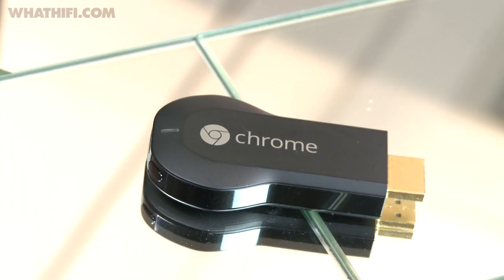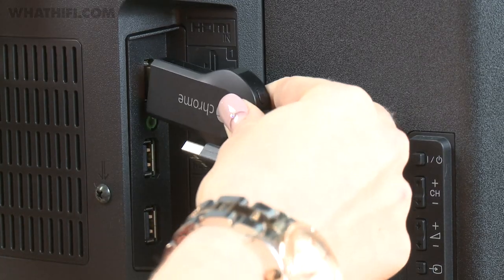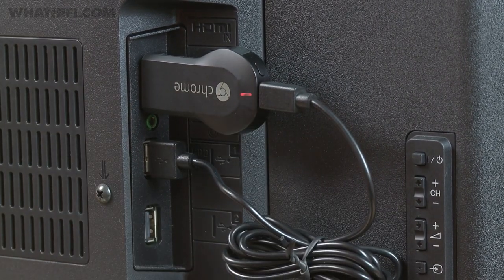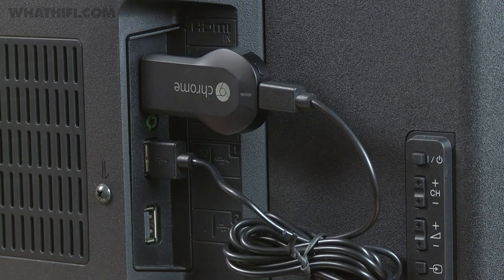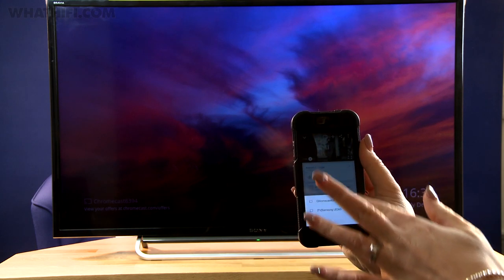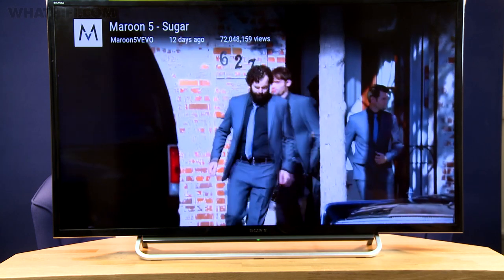First up is Google's Chromecast dongle. Hardly bigger than a USB stick, it neatly plugs into an HDMI port on the back of your TV and also into a spare USB port to give it power, or you can use the included mains charger instead. It's a little different to the rest of the devices in that you aren't greeted with an interface and a list of apps to choose from — instead, you cast the content you want to watch to your TV from your mobile or tablet. Setup is done using a mobile app to get the dongle onto your Wi-Fi network, and once that's completed you're ready to go.